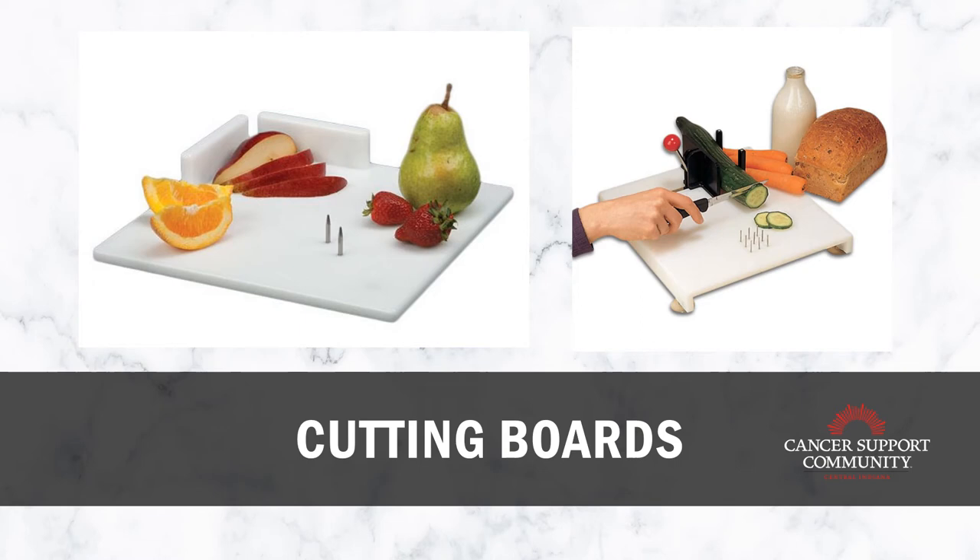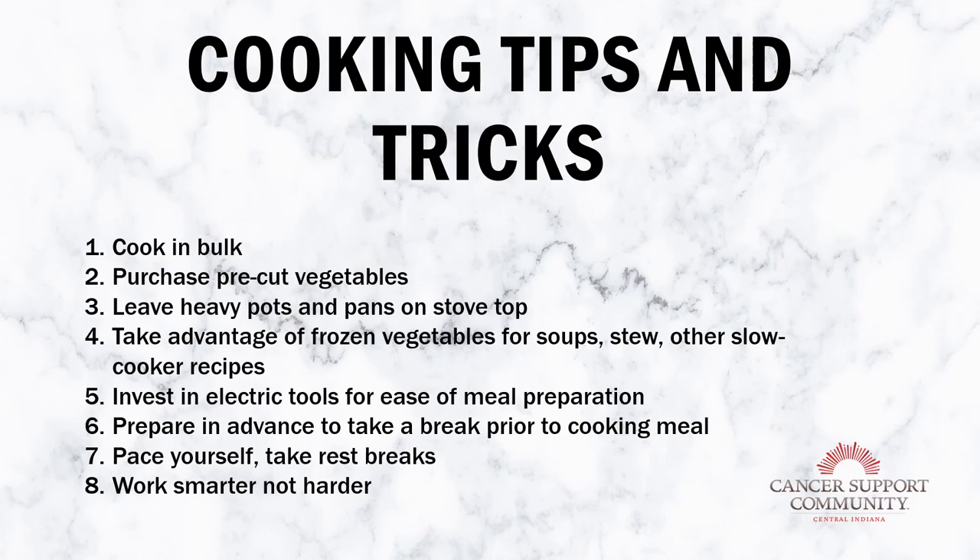I talked about cooking tips in the previous energy conservation technique video, but here's a refresher. Overall, we want to cook in bulk — it's a huge time saver for those days when you're low on energy. Pull something out of the freezer like a big pot of chili, soup, or fajitas that you've cooked previously. Try to make big recipes so you can save portions for days you just don't feel like cooking.